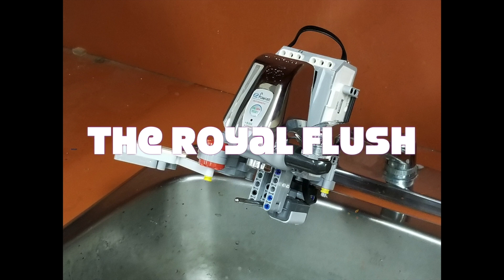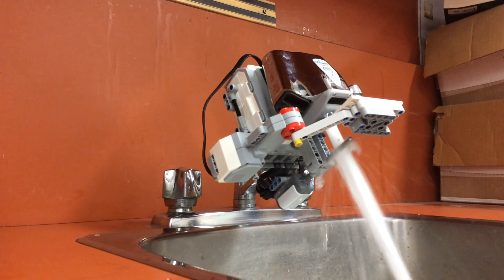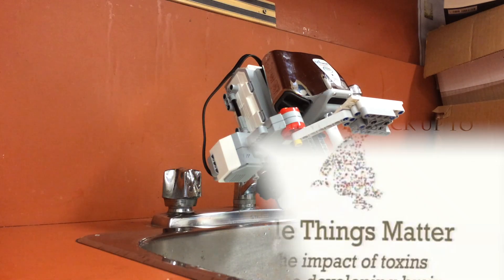Introducing the Royal Flush. The Royal Flush is an automated flusher that consistently flushes your water every 30 minutes, so you can always have a fresh cup of water.